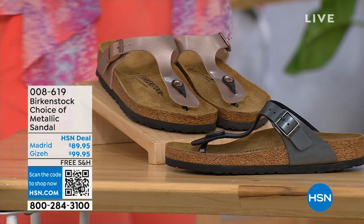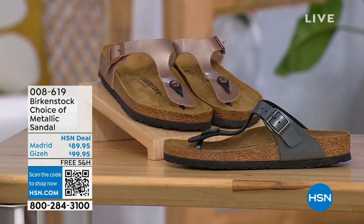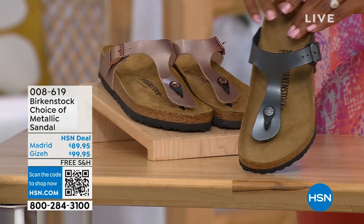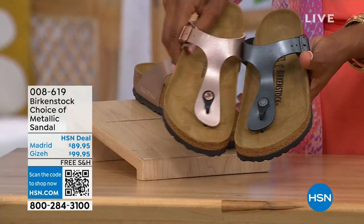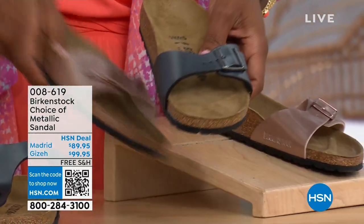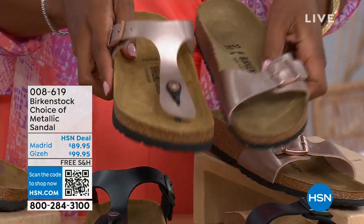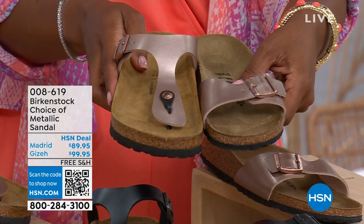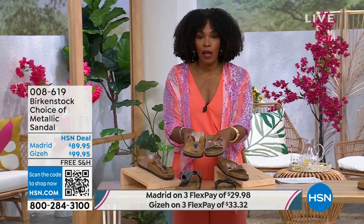Moving over to our next options — we have a full hour of Birkenstock this afternoon. If we're talking metallic options, you have black metallic or copper metallic to choose from, and not only the colors but also the styles. This one is called the Giza — it goes between the toes. And this one is called the Madrid — the original — also in black metallic or copper metallic. The Giza goes between the toe and the Madrid does not; it's a great slip-on. Same sizes, from size five to eleven and a half, shipping is free, and you do have flex pay on these as well.